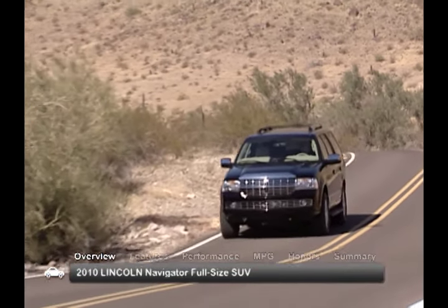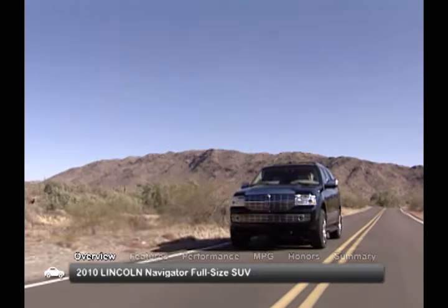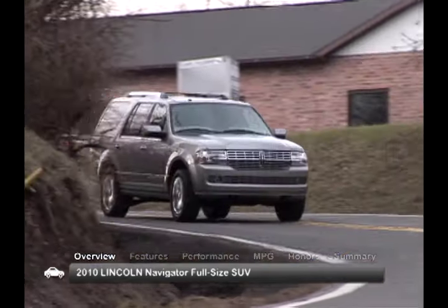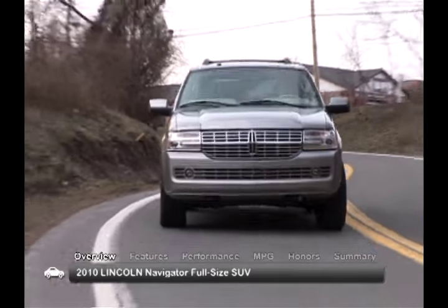The 2010 Lincoln Navigator full-size luxury SUV has been widely popular, providing proof that an American automaker can produce a luxury SUV with true staying power. The 2010 Navigator is available in its standard model or as the extended L model.